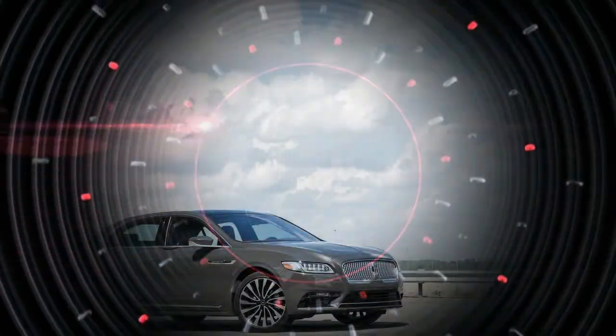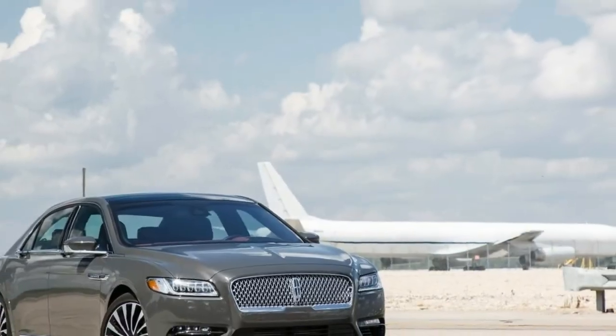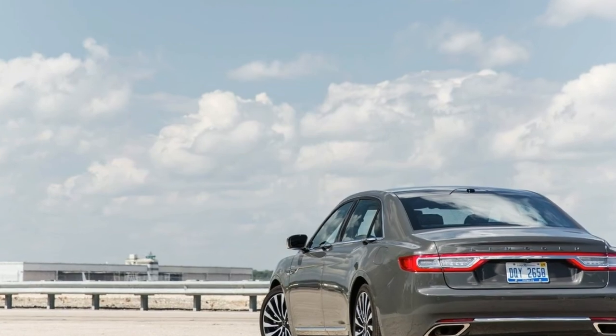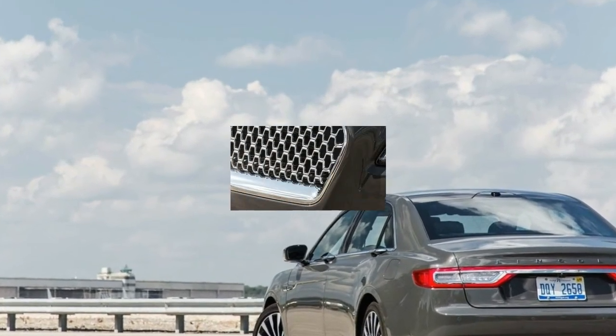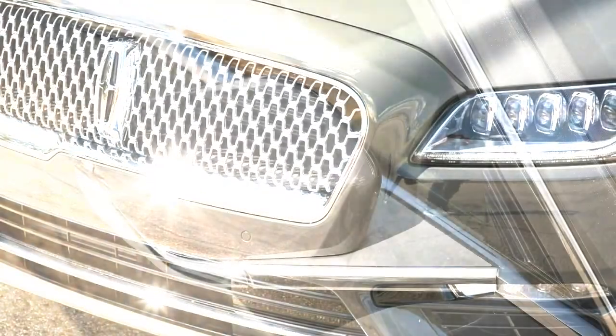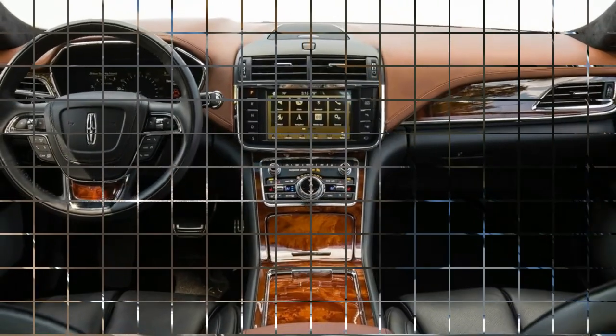Number 8: The standard features of the Lincoln Continental Premier include a 3.7L V6 335-horsepower engine, 6-speed automatic transmission with overdrive, 4-wheel anti-lock brakes with ABS, airbag occupancy sensor, 18-inch aluminum wheels, driveline traction control, and advanced track electronic stability.